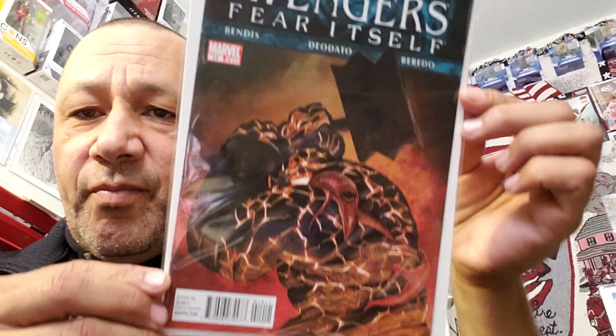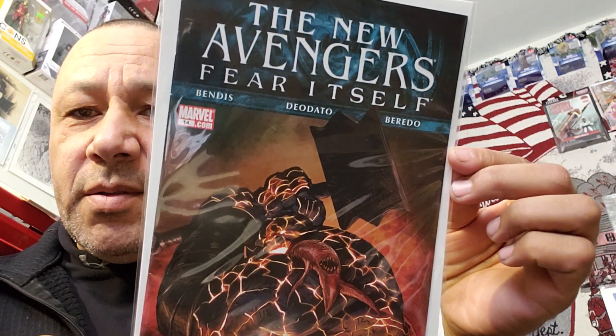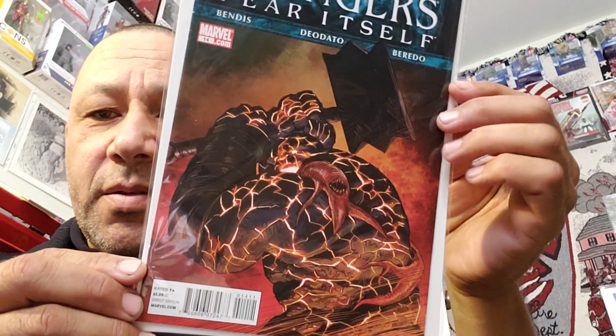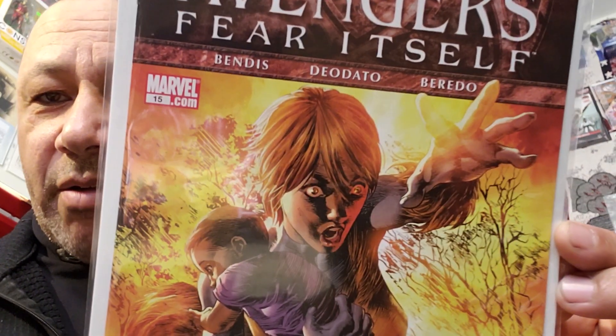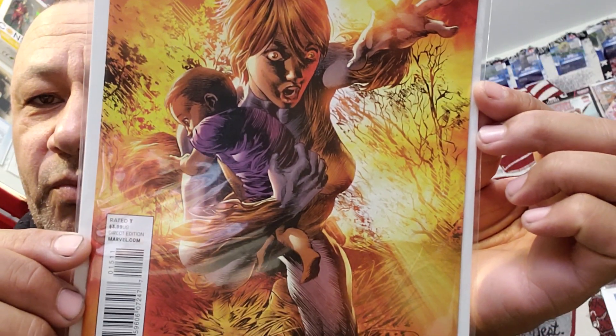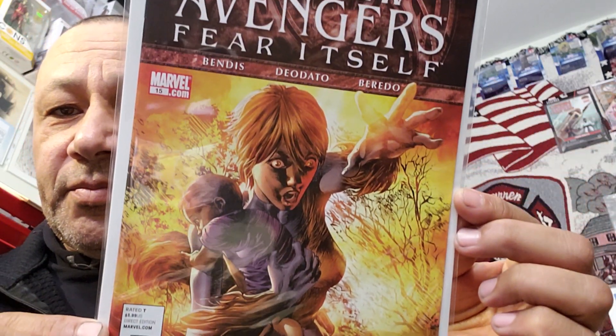The New Avengers Fear Itself number 14 — he's a cool looking character. And New Avengers Fear Itself number 15. She looks scared — running from a forest fire or a spaceship landing or something. The artwork's beautiful in all those.